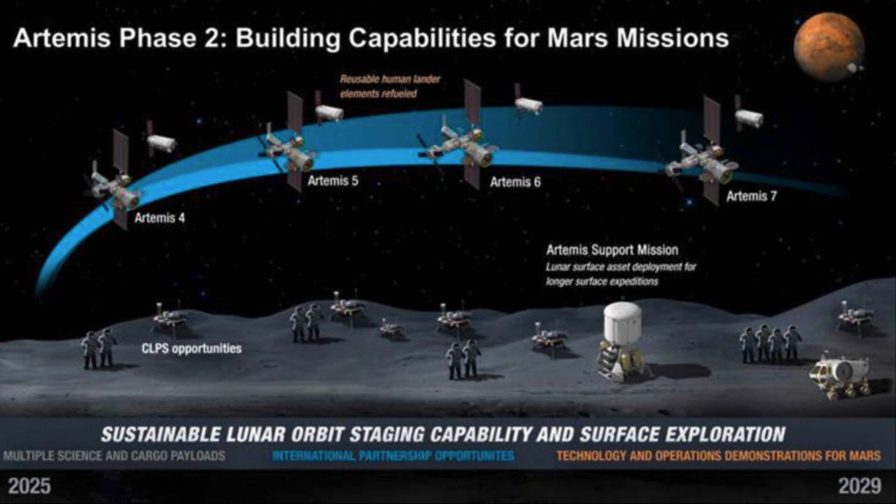Artemis Phase 2 is the Artemis 4 mission and beyond — Artemis 4, 5, 6, and 7 are shown here. This is where we'll have a lot more surface operations capability and infrastructure that we plan to leverage for surface studies and enhanced sample characterization, and hopefully sample return on the surface.